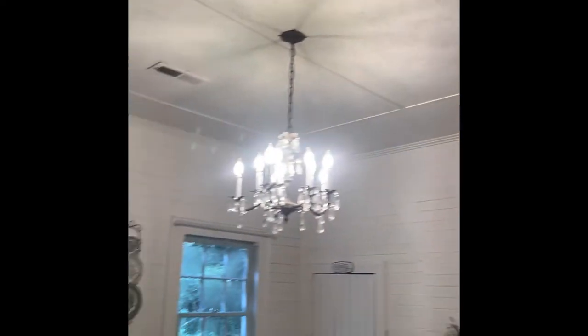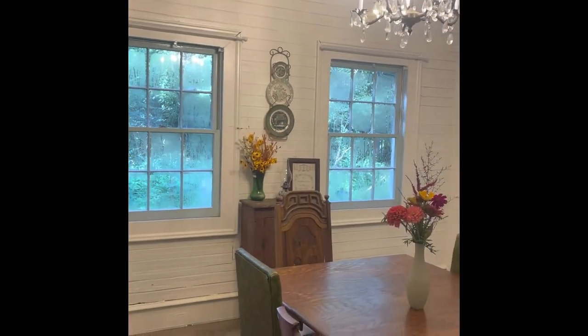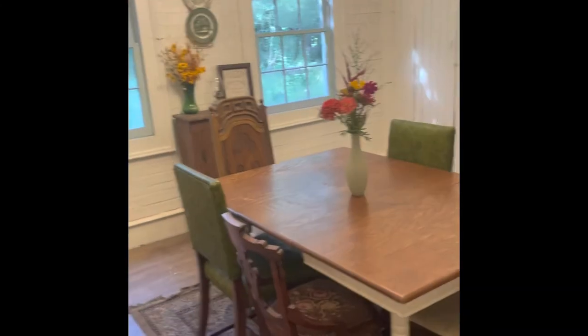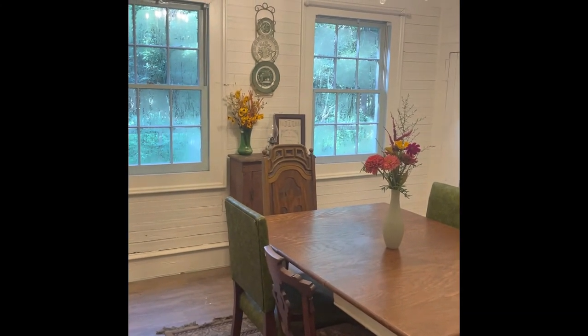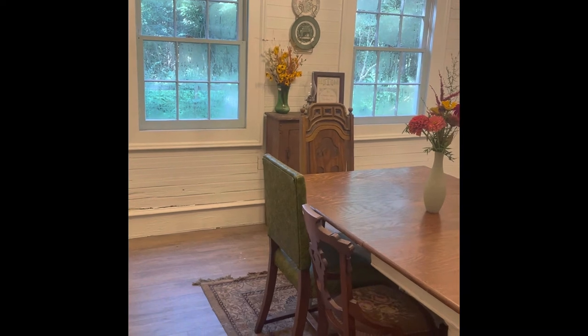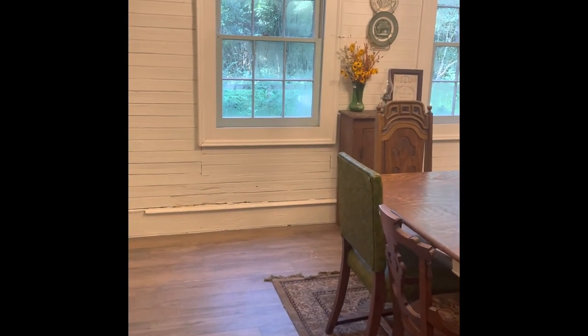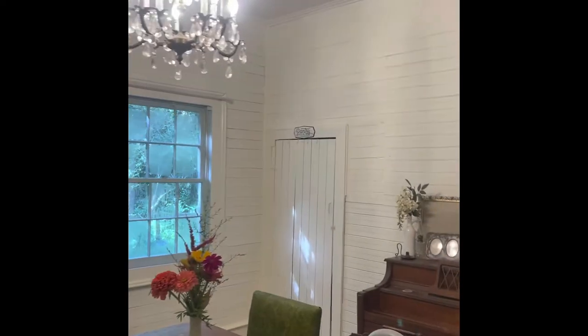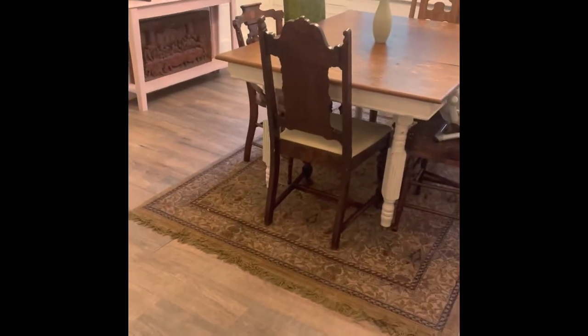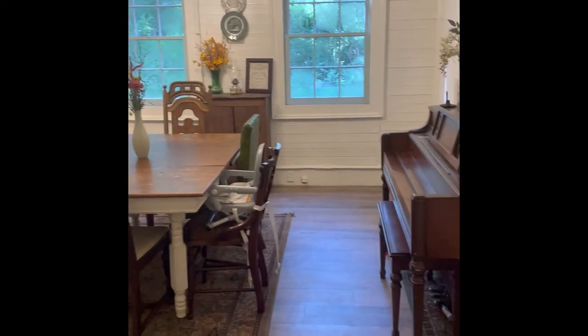The ceiling in this room is different compared to the other rooms because Hurricane Hugo actually hit this room when it came through. The house made it through Hugo, but a tree hit this room, which is why the windows are newer and shorter than the ones in the living room — they had to replace those windows. They never put the beadboard back up on the ceiling, and we would have done that except the price of wood became crazy, so hopefully eventually we'll be able to take care of that.